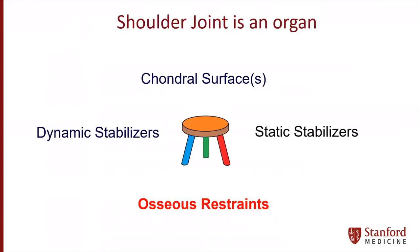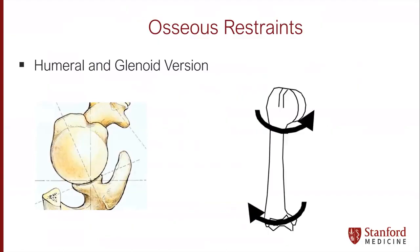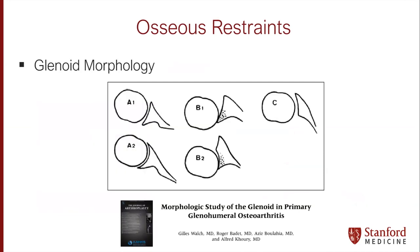Let's go through these restraints one by one. For the osseous restraints, we're really talking about the humerus and the glenoid — things such as humeral retroversion, how that's influenced during development, and how that may be implicated in joint preservation and arthritis. Similarly, we think about glenoid version, which has implications as a risk factor for instability in the young population and arthritis as we age. We think about glenoid morphology, which is critically important when matching humerus and glenoid bone, or for arthritis with metal and plastic.